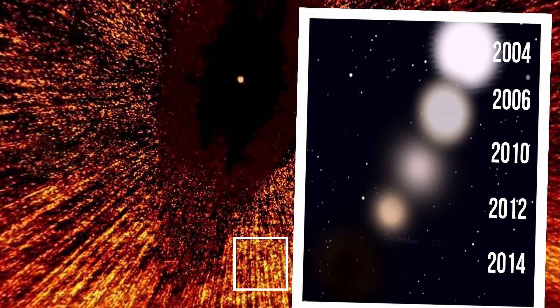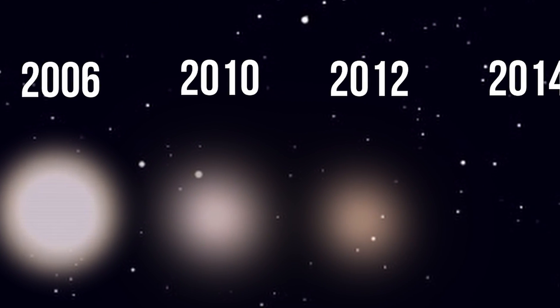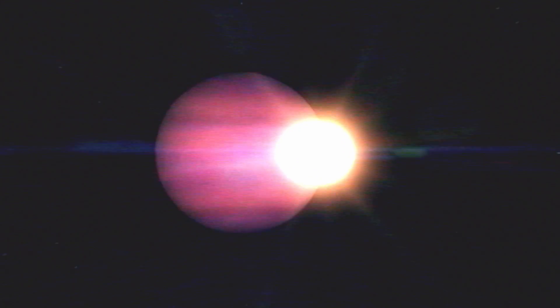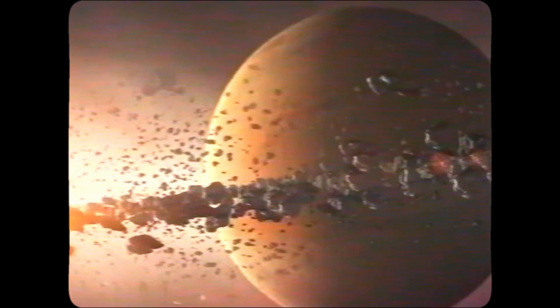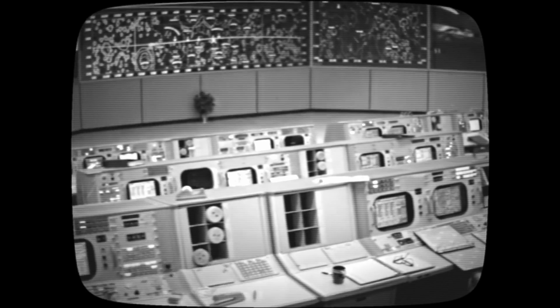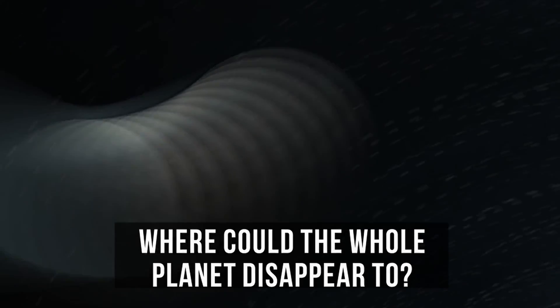In 2020, scientists studied the photo taken by Hubble once again and discovered that the planet had simply vanished back in 2014. In this video, you'll find out: can a planet evaporate? Why are there so many inconsistencies in the version NASA came up with? And most importantly, where could a whole planet disappear to?